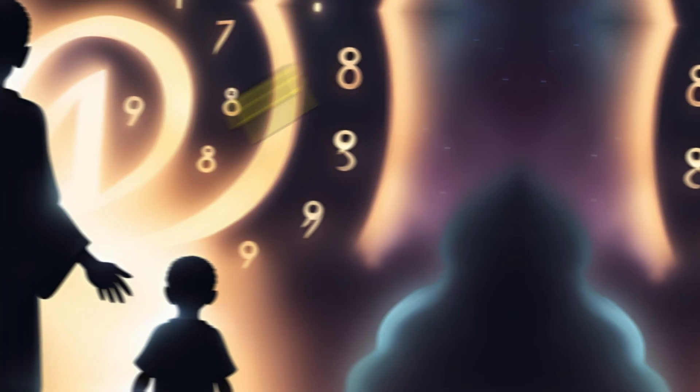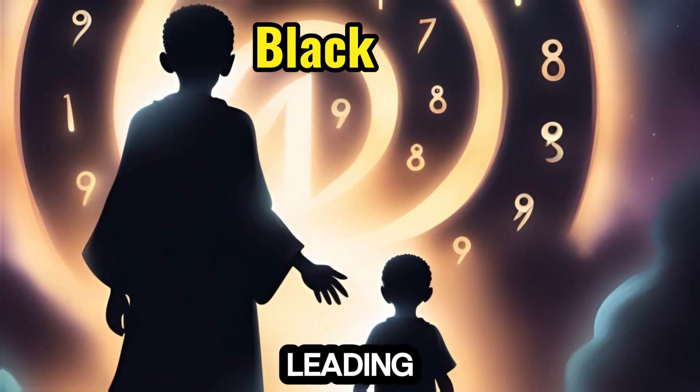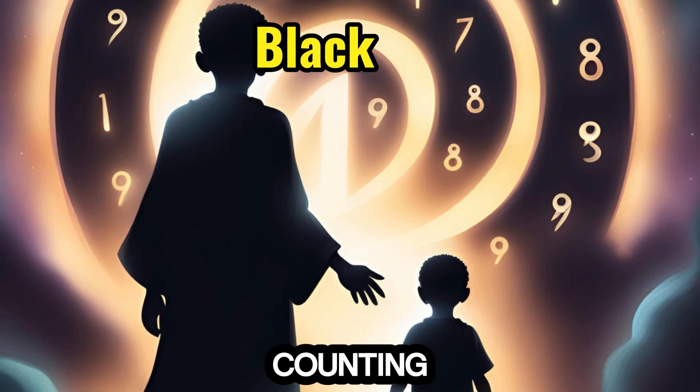11. Black — bold and mysterious, accompanies the number 11, leading children into the realm of counting beyond ten.